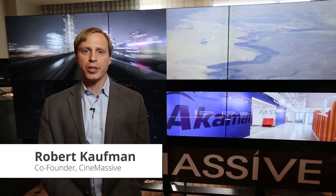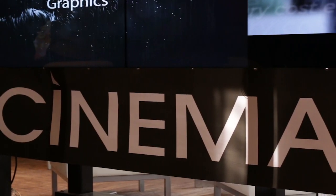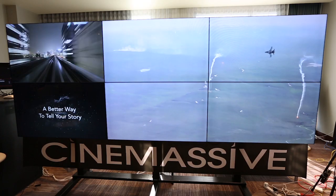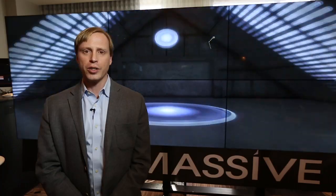Hi, I'm Robert Kaufman, co-founder of CineMassive. CineMassive is a leading manufacturer of high-performance video wall products with 10 years of experience in critical environments. Our customers include leading research institutions, much of the Fortune 500, and every branch of the US Armed Services.